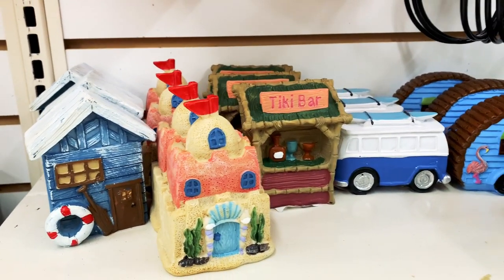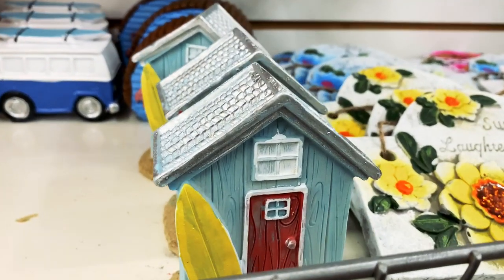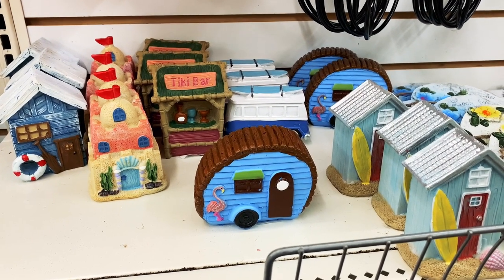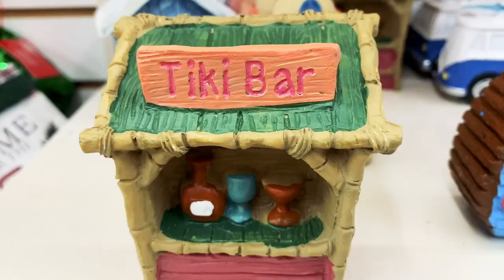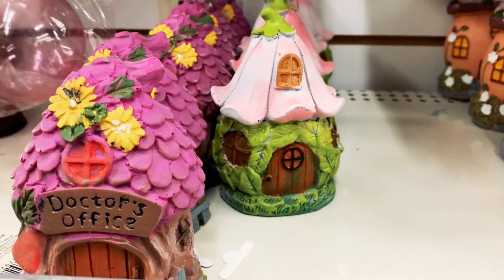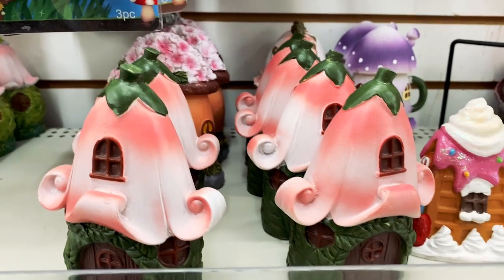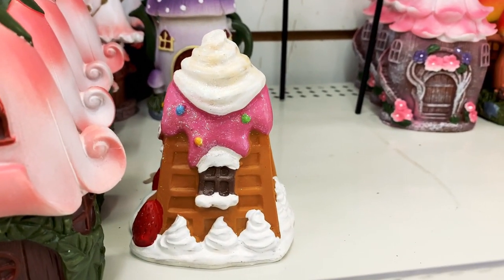Check this out — Dollar Tree has a fairy garden village! Oh my gosh. There's a boathouse, a sandcastle, a tiki bar, and a camper. Look at the details. I think the tiki bar is my favorite. And look at this cute doctor's office. They have different flowers like tulips and mushrooms, and this waffle which belongs with the sweet set.